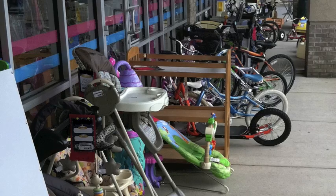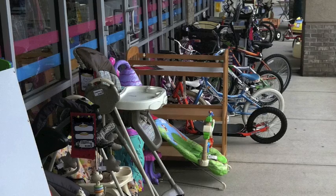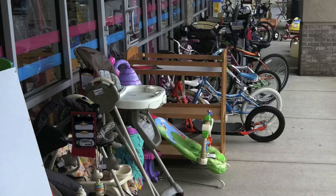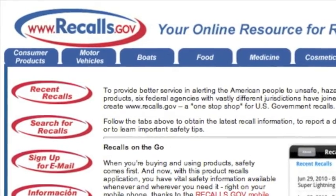Take caution when using a secondhand crib. It may have been recalled or have missing parts or instructions. Secondhand cribs should only be purchased or used when they still have the instructions and manufacturer information included with them. To check whether a crib has been recalled, visit recalls.gov.